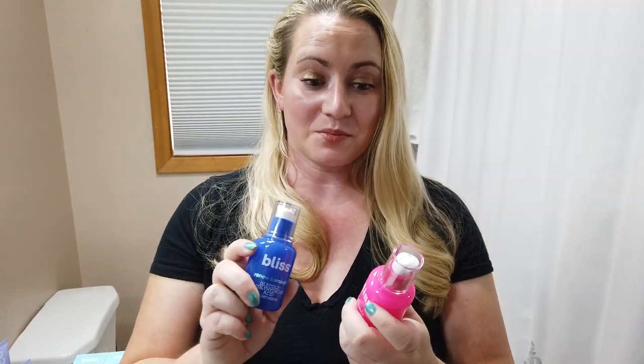I like the niacinamide in there. If you have breakout-prone tendencies, this serum with niacinamide is a great addition because niacinamide really helps brighten skin and helps prevent breakouts. I really like the combination of the two serums. Both are affordable and well packaged. There's a little bit of fragrance in both, but it's not overwhelming and it dissipates almost immediately.